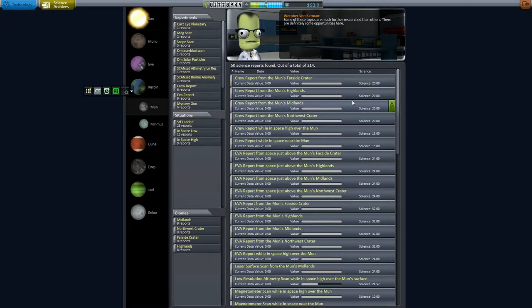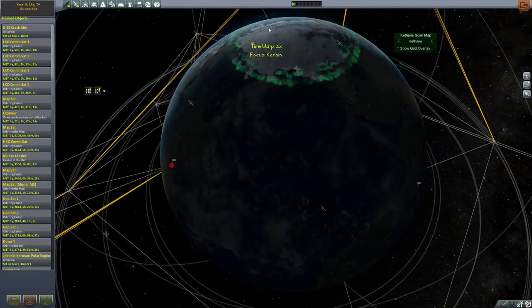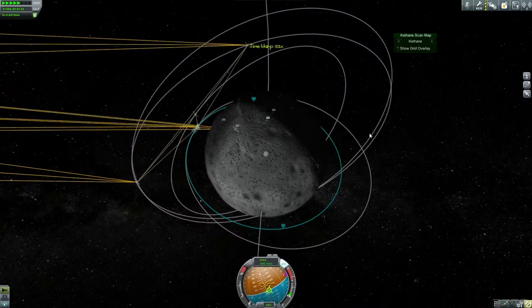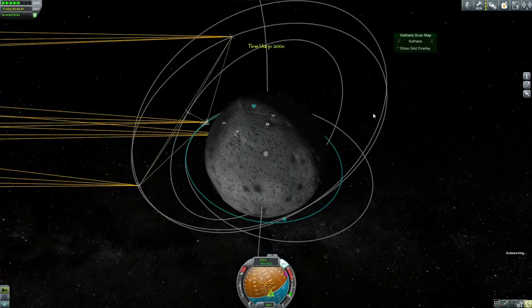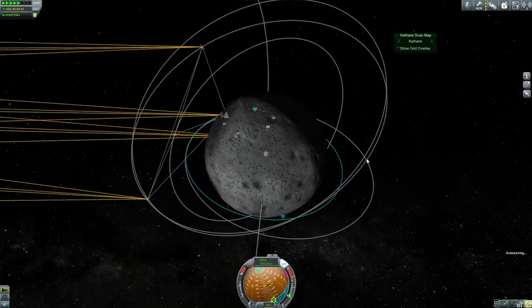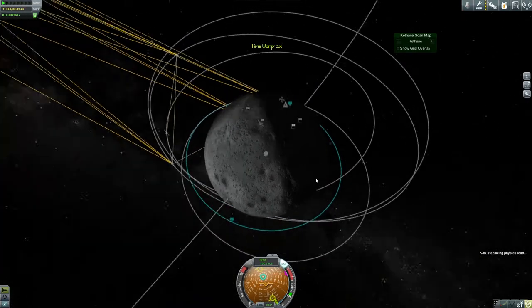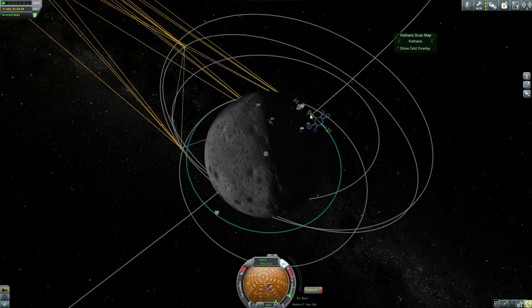Now that we've captured our HAB module, I have to go back and make notes to see what biomes I've actually explored on the moon, because I'd like to set this thing down on a place I haven't seen much of so I can maximize my science return. I also want to set it down near biomes that haven't been exploited, hopefully bringing them within rover range. I have no idea what the range of my rovers will be on the moon — with the lower gravity the motors don't have to work as hard to move the same amount of mass.